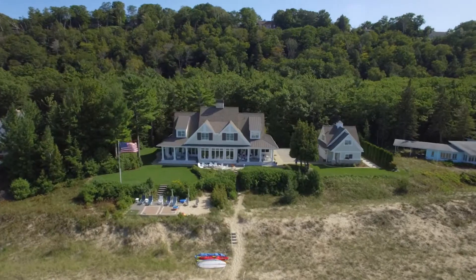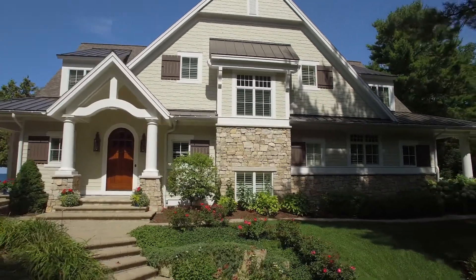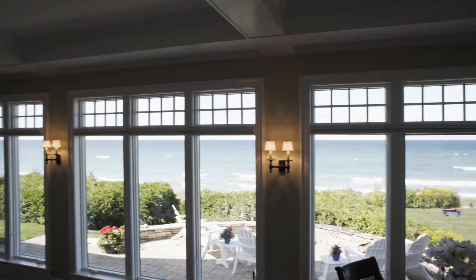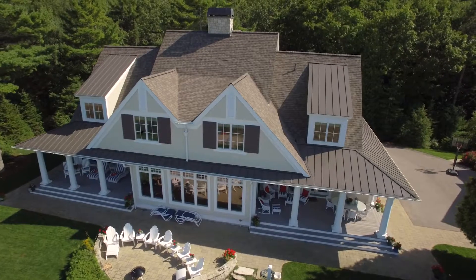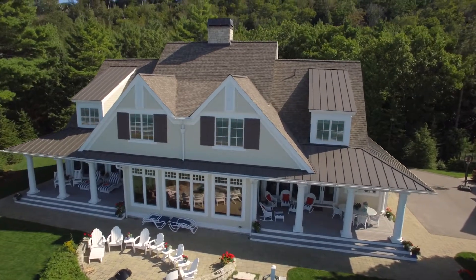Welcome to Kearney Hill, a timeless example of Visbeen Architects' work. This 80-foot-wide home has over 100 feet of glass facing Lake Michigan. The views are spectacular from every point of view in the home.